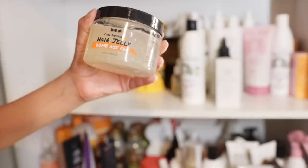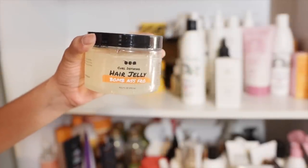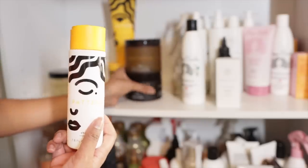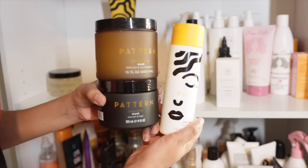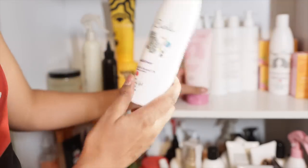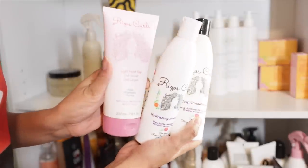I haven't tried this Bomb Afro yet — this might need to be a next video, so I'm going to keep it to use soon. Pattern: I have the shampoo, a cream, the gel, a treatment, and their mask — I'm going to add all these to the giveaway box. Sunday to Sunday I've got to keep for my braids and protective styles. I've got to keep all my Rizos Curls — these are actually getting low. I have a shampoo, conditioner, and the gel. Must haves.